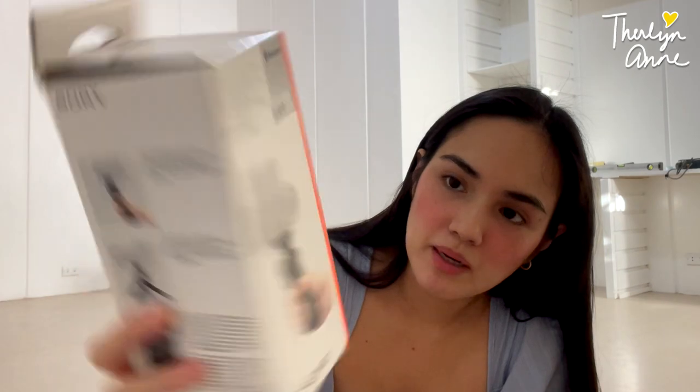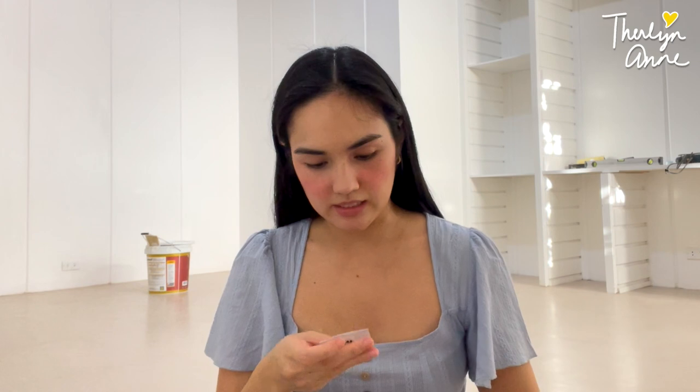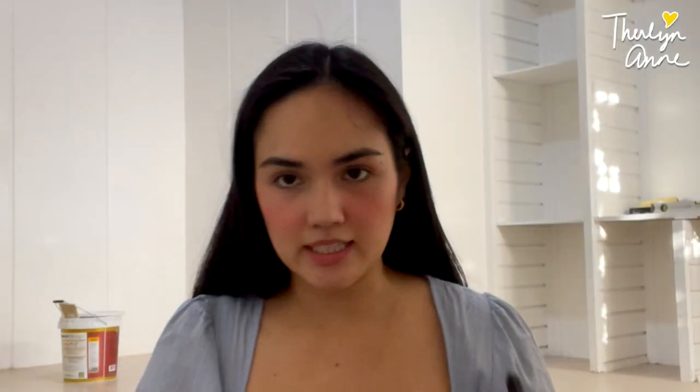Tada! This is what I was talking about. It has a pouch. And what is this? I think this is the battery. So this is the battery. Let's put the battery inside.